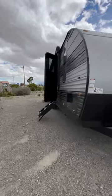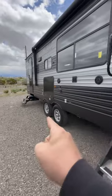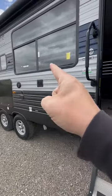Pahrump, Nevada has this Cherokee 274 BRB, which has an outside kitchen and a huge campsite window.